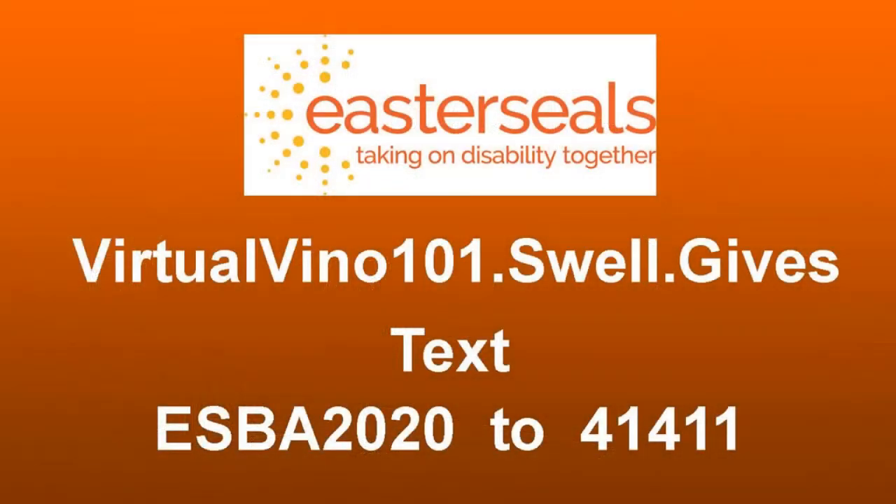I hope you've enjoyed this as much as we have — it's been a great night. We want to do another shout out to Trey Luna; they have been awesome. We're excited to mail you our wine tools for every $20 donation you give. You can log on to virtualvino101.swell.gives or text ESBA2020 to 41411. It's been so much fun — cheers!